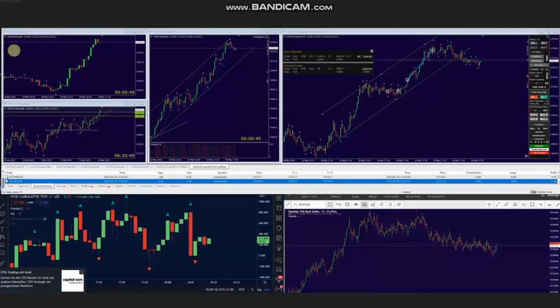Hello everyone, I'd like to share with you a few trades that were posted on Thursday, 18th of May 2023. These trades were shared by AA, who's trading Nasdaq in the form of CFD.